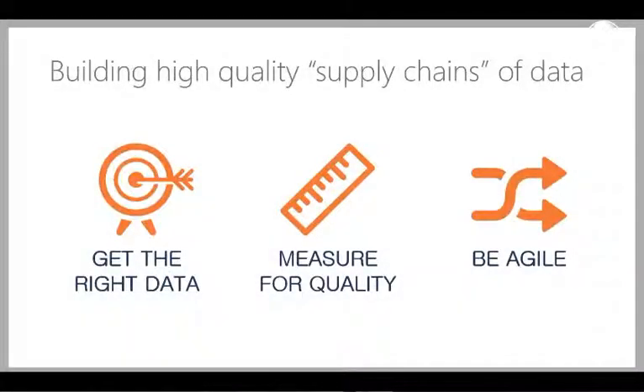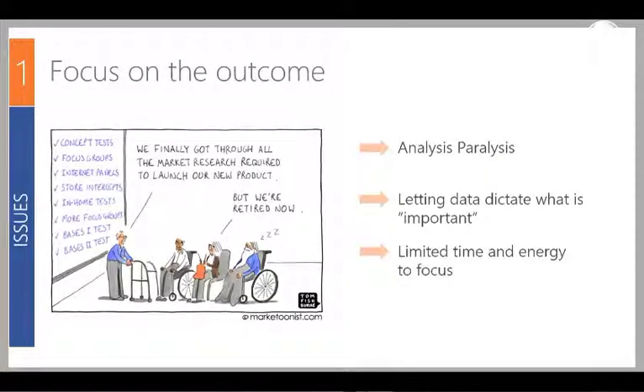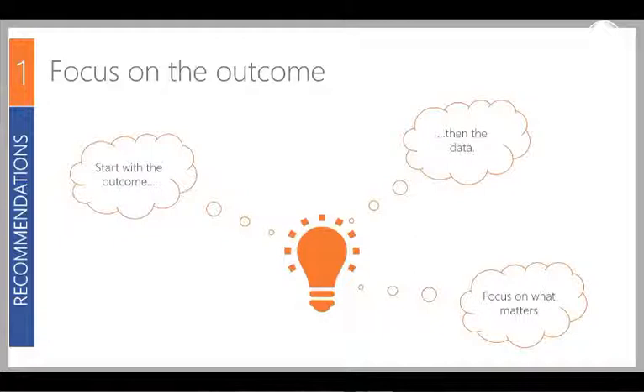Through our experiences working with clients, we've put together 10 best practices in data quality divided into three broad categories: getting the right data, putting in measurements for quality, and being agile enough to react to inevitable changes. The first best practice is to focus on the outcome. Quite often people start with the data and let the data dictate what they do. You should always start with the business outcome in mind, then look at the data that supports that outcome and focus on what matters most.